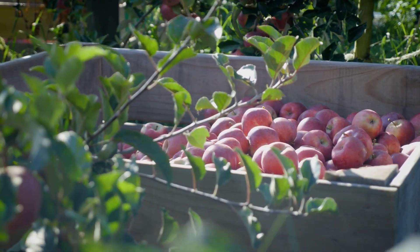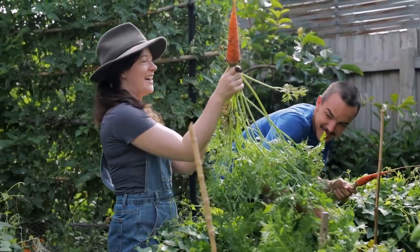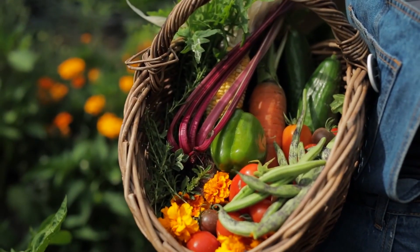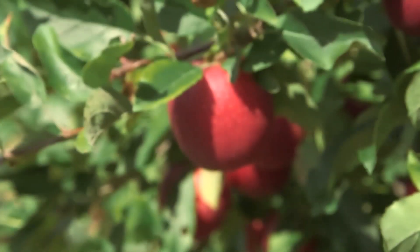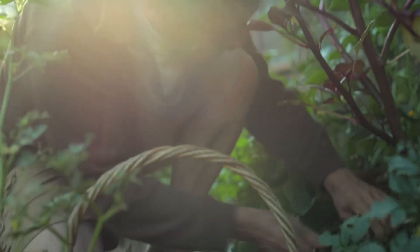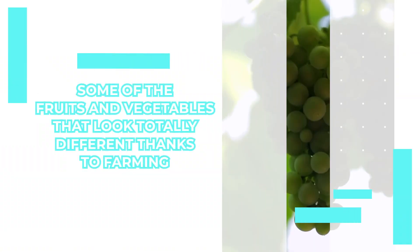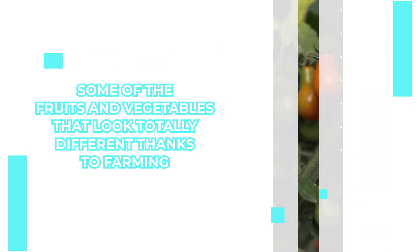There is nothing better than eating a juicy fruit in the summertime or biting into your favorite vegetable at the dinner table. But what we sometimes forget is that some of these fruits and veggies have changed completely thanks to farming. The wild versions of these products looked and tasted a whole lot differently. Let's check out some of the fruits and vegetables that look totally different thanks to farming.